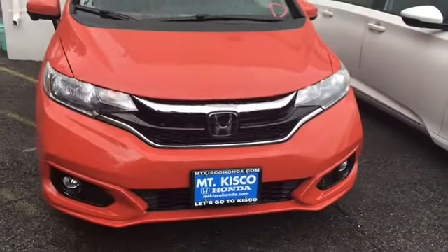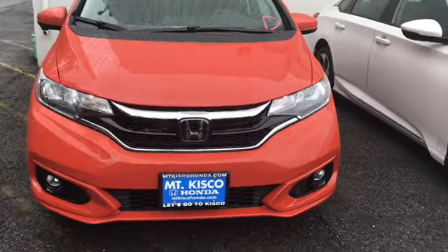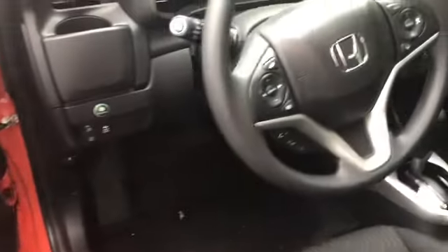It does come with your standard daytime running lights as well as your standard fog lights. It also comes included with the sunroof. Here's a good look at the door panel controls and the interior of the vehicle.